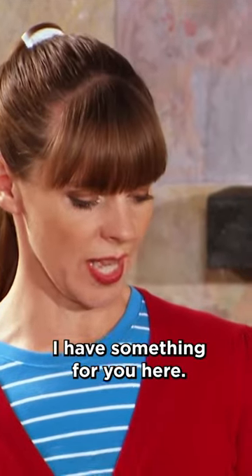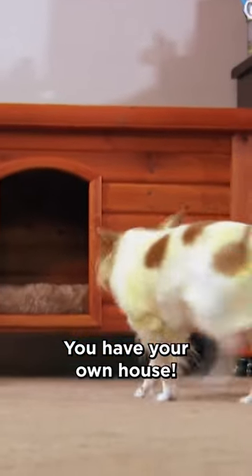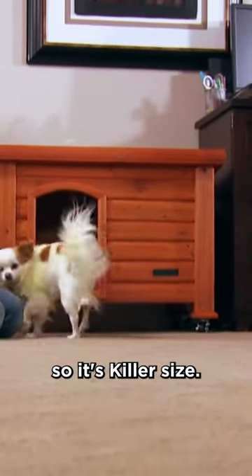I have something for you here. And this is Little Killer House. You have your own house. Killer's house is small, so it's killer size.